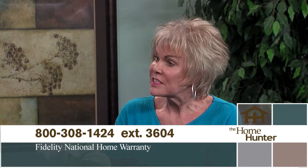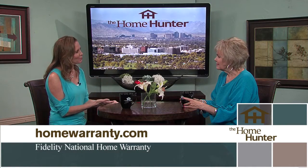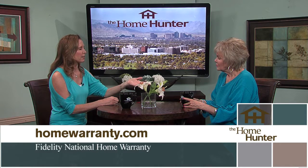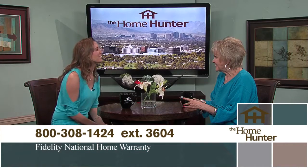Toni McCarty with Fidelity National Home Warranties explains that a home warranty is a service contract covering major systems and appliances on your property. They give you peace of mind — just call them and they'll send out a technician. For new builds, they offer a contract from years 2 through 5 at the close of escrow covering items not warranted at that time.